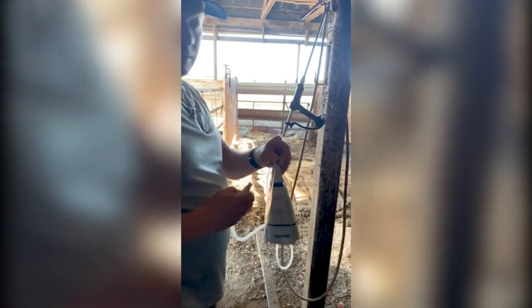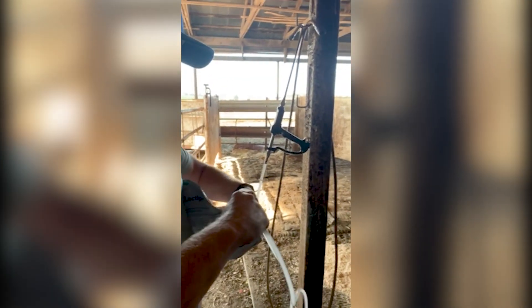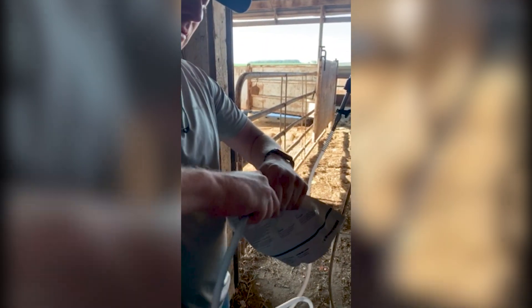When you empty a pouch and are ready to change to a new pouch, remove the connector from the empty pouch and attach it to the new pouch. Reprime the gun as needed.